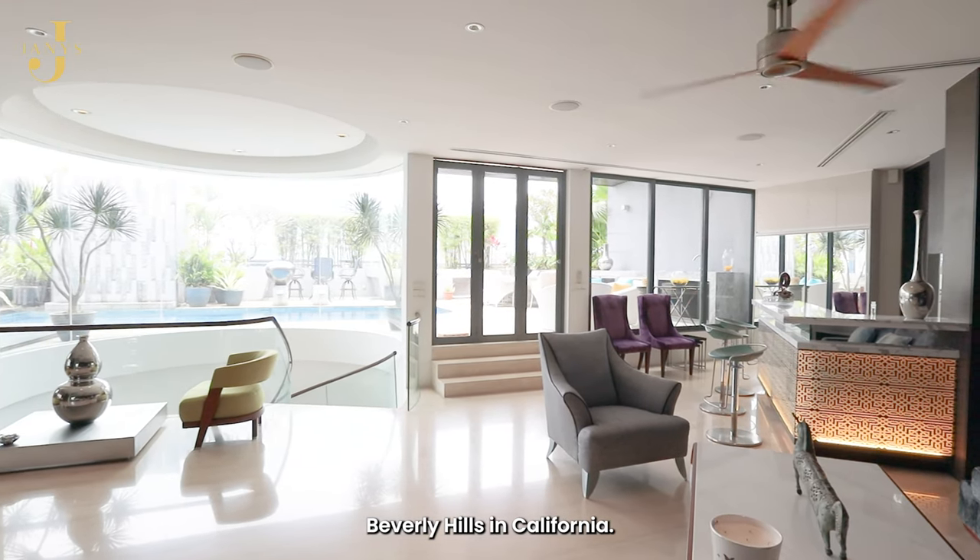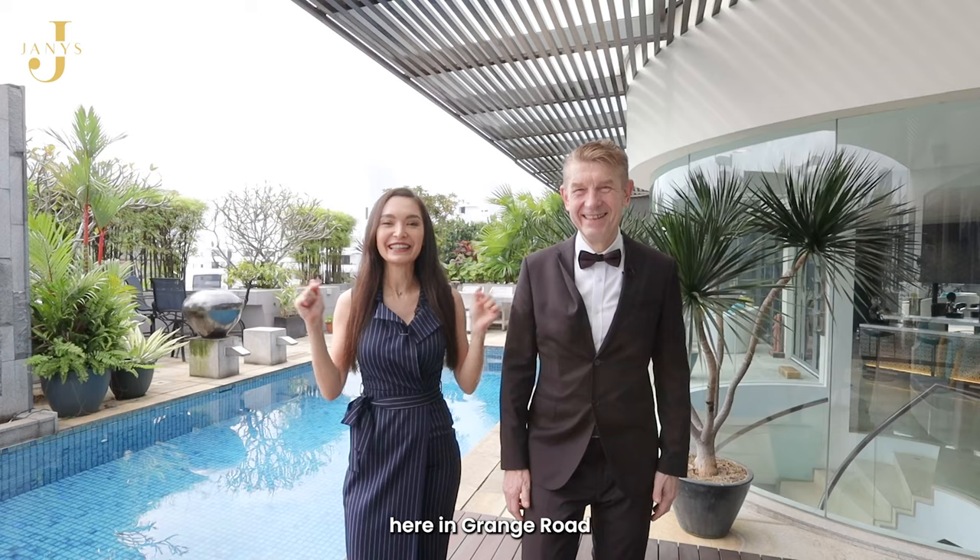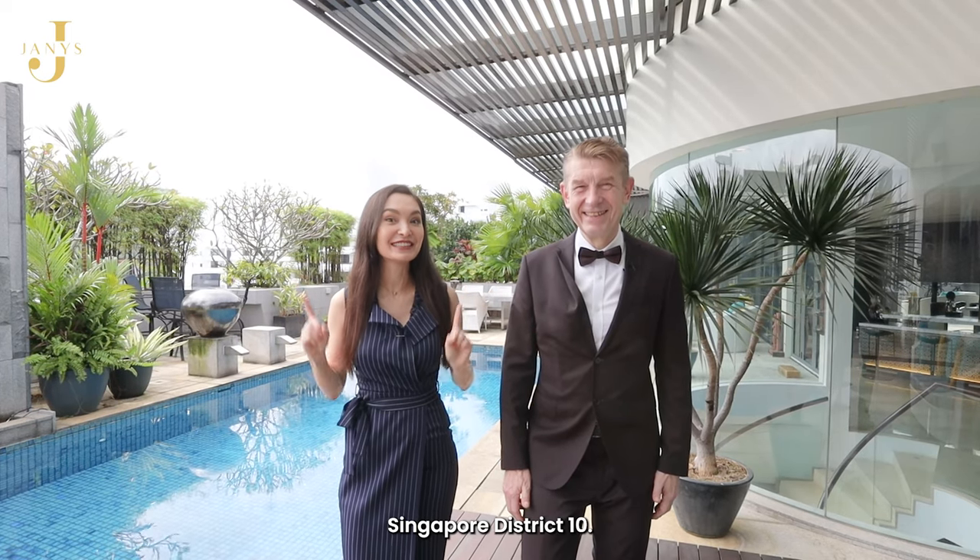We're not talking about Beverly Hills in California. We're talking about Beverly Hills here in Grange Road, Singapore District 10.